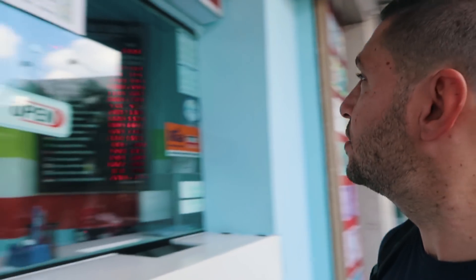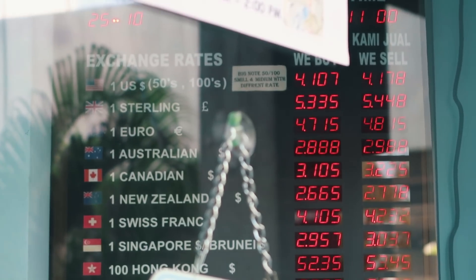I just found an exchange office — it's just a regular exchange office on the side of the road. I'll show you guys the prices: currently the US dollar is 4.1, which means $10 gives us 41 ringgit to finish the day and see how much we can get done.